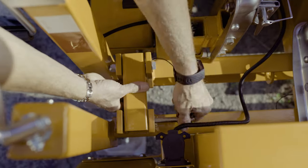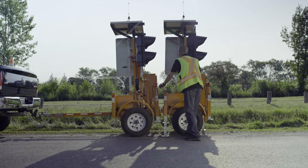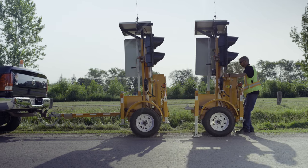This eliminates the need for tandem towing. The lightweight design and small footprint allow for a quick and easy setup. The average time to set up two devices on a job site is minutes, and they can be easily repositioned by hand.